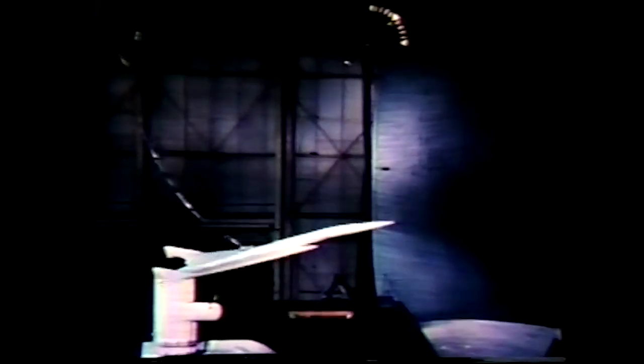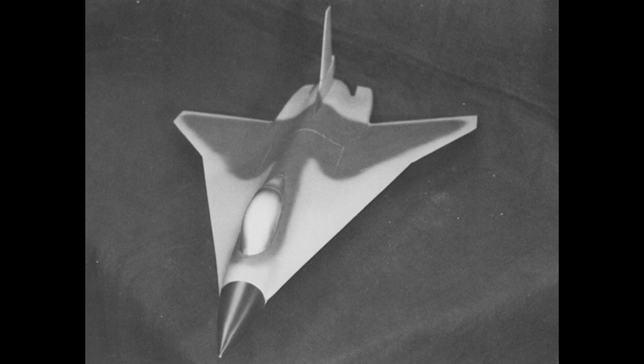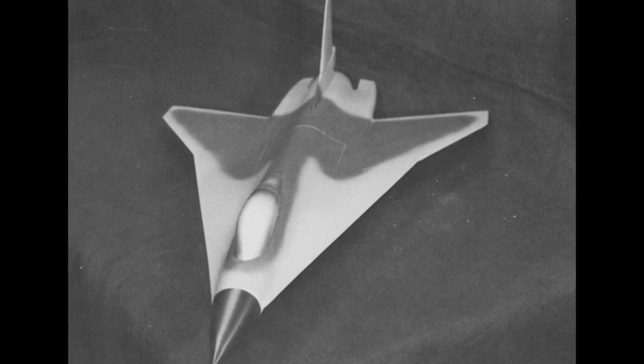Following the research done for civilian airliner applications, Langley soon initiated a study focusing on military applications known as the Supersonic Cruise Integrated Fighter, or SCIF, program. The goal of SCIF was to cultivate the use of supercruise technologies in fighter aircraft. The SCIF designs were numbered sequentially and wind tunnel tested over a wide Mach number range. The SCIF Model 4 was optimized for a cruise of Mach 1.8 and envisioned as an air superiority variant. Results of the SCIF program, along with the broad interest in supercruise technologies, led NASA to collaborate with General Dynamics on the Supersonic Cruise and Maneuver Prototype, or SCAMP, program.